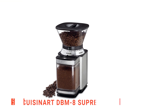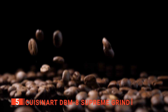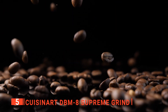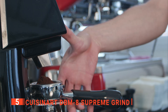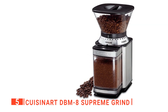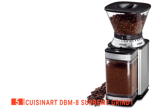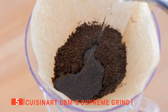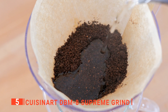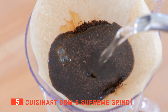The fifth product on our list is the Cuisinart DBM-8 Supreme Grind. Are you tired of buying coarsely ground coffee beans? Do you want to grind your coffee beans yourself? Then it would be best if you considered getting a budget-friendly coffee grinder that produces far superior ground coffee. The Cuisinart DBM-8 Supreme Grind is a heavy-duty grinder capable of grinding a sizable amount of coffee beans, producing between 4 to 18 cups per grind.